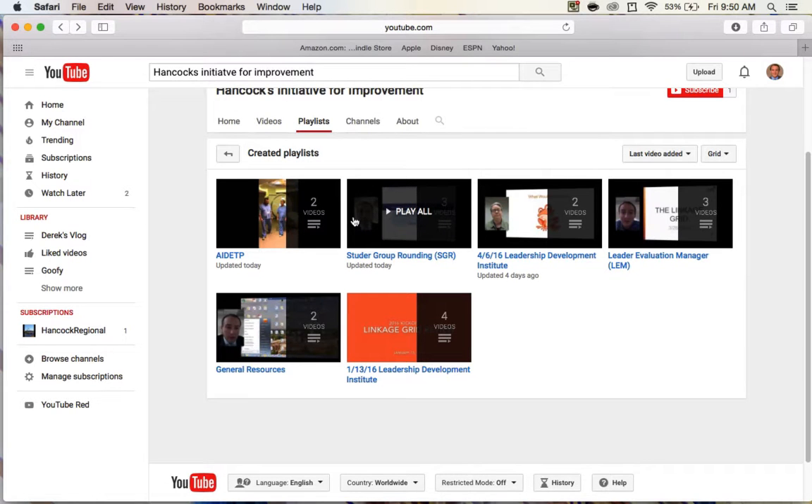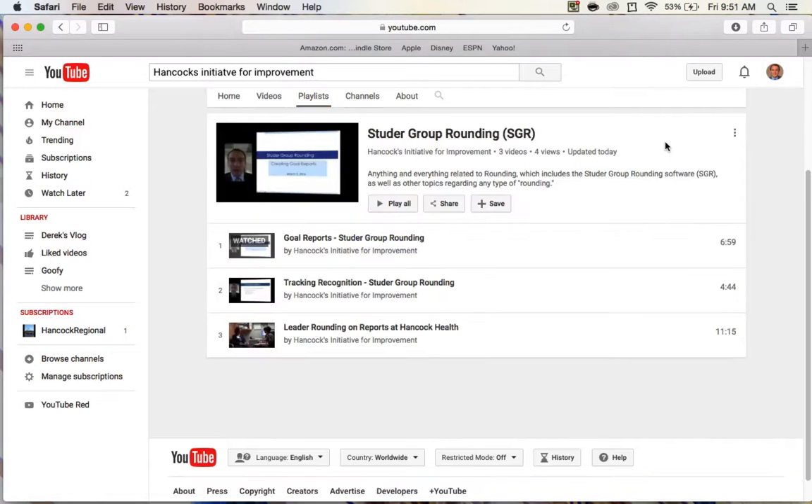From here, you can scope down to whatever category you're looking for. So once again, welcome, and feel free to recommend any videos that could be helpful for you. Thanks.